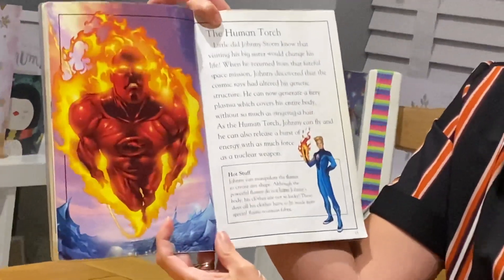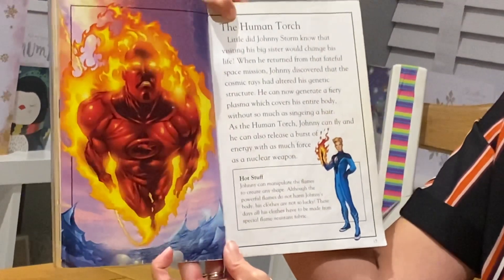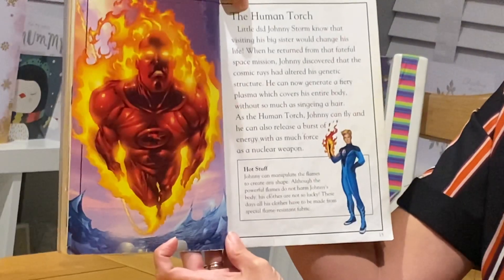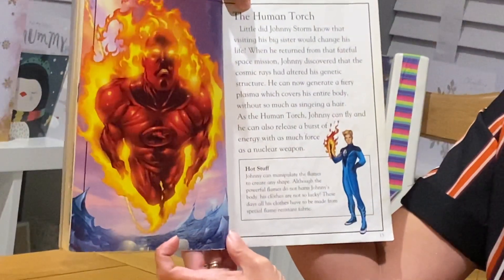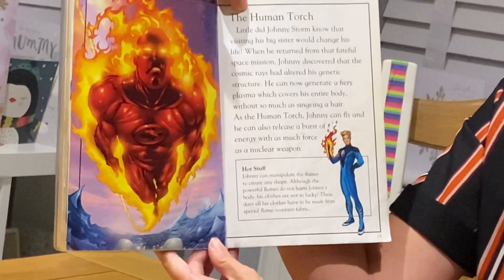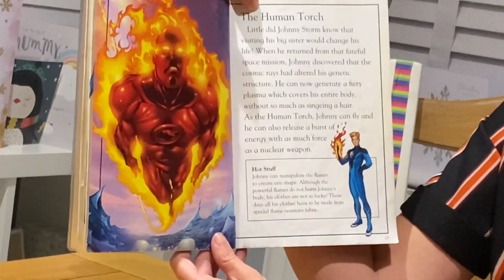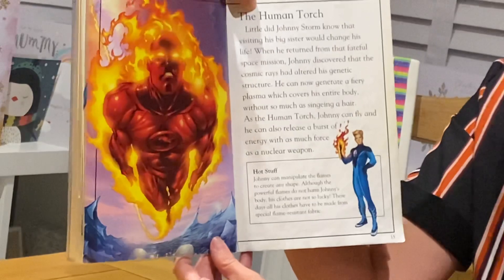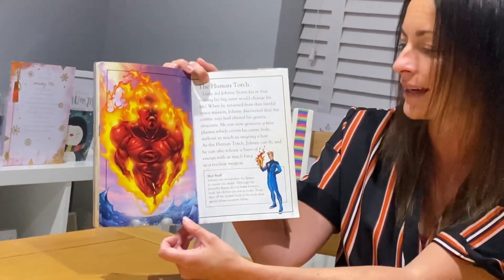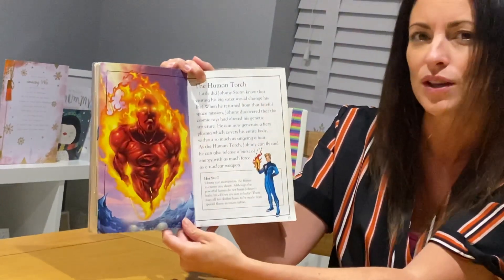The Human Torch. Little did Johnny Storm know that visiting his big sister would change his life. When he returned from that fateful space mission, Johnny discovered that the cosmic rays had altered his genetic structure. He can now generate a fiery plasma which covers his entire body without so much as singeing a hair. As the Human Torch, Johnny can fly and he can also release a burst of energy with as much force as a nuclear weapon. And this question is an inference question — why do we think Johnny is called the Human Torch? You need to explain why he is called the Human Torch.